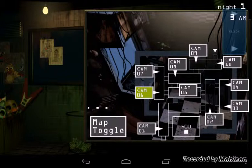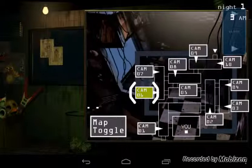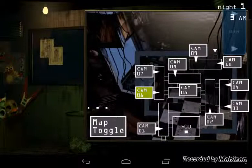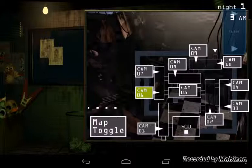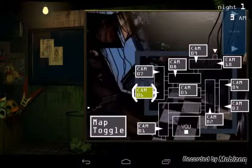Some guy who helped design one of the buildings said there was like an extra room that got boarded up or something like that, so we're going to take a peek and see what we can find. For now, just get comfortable with the new setup. You can check the security cameras over to your right with the click of that phone number.